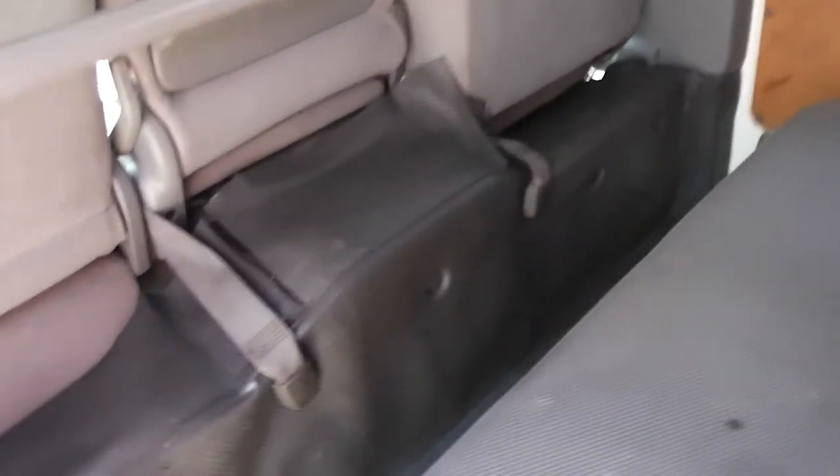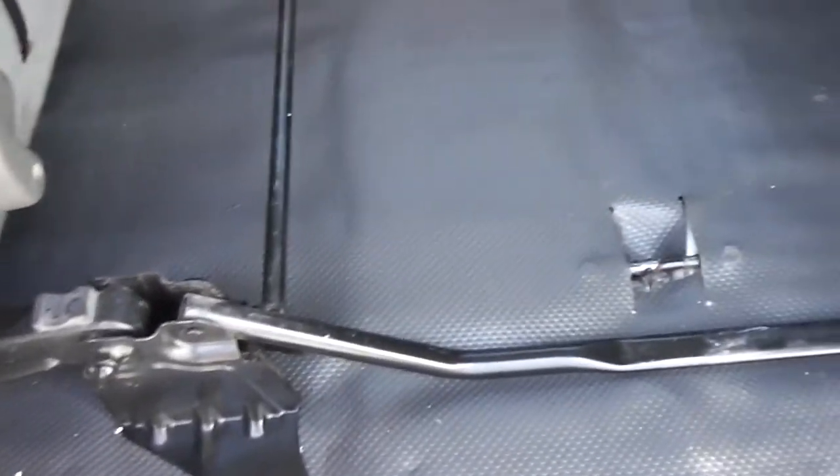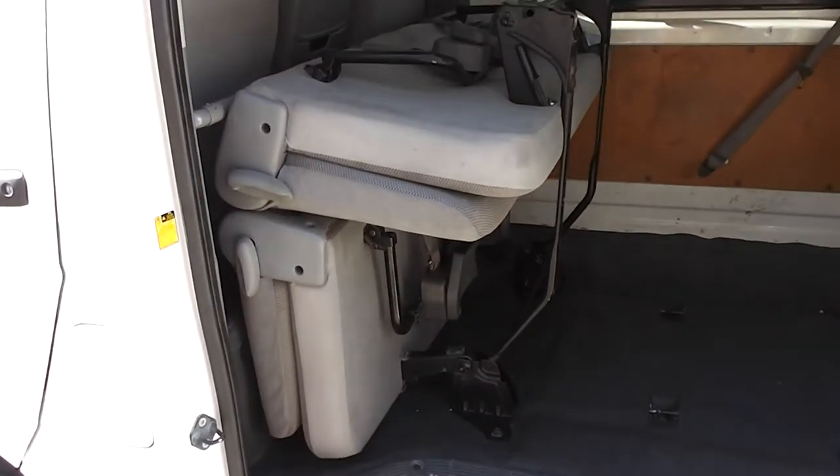Two sets of folding seats here. I'll try and flip them up one-handed while holding the camera — that one just folds up like that. If you want, you can pull that pin out and actually remove the back seat as well. That comes up and flips up and over, so you can just flip them up and you've got the rest of the van.